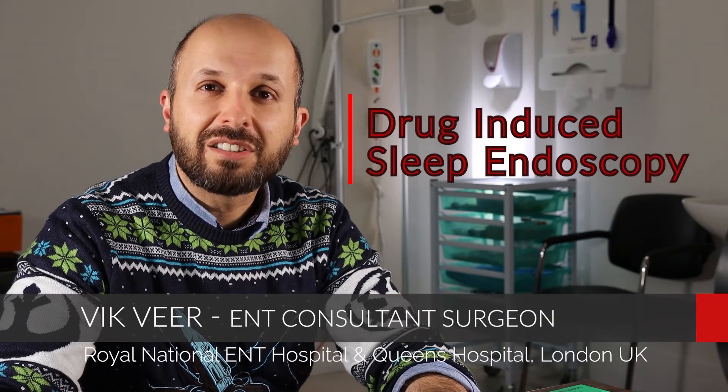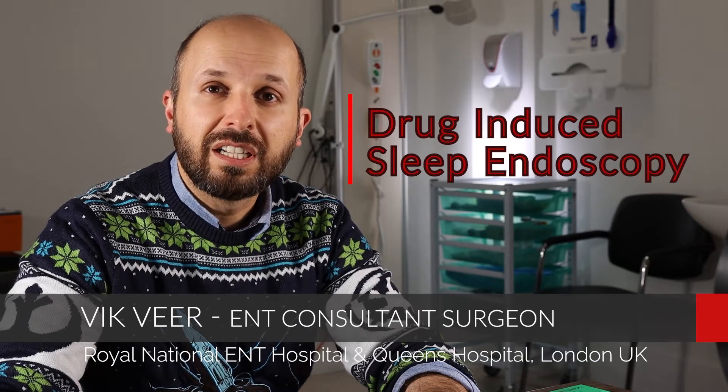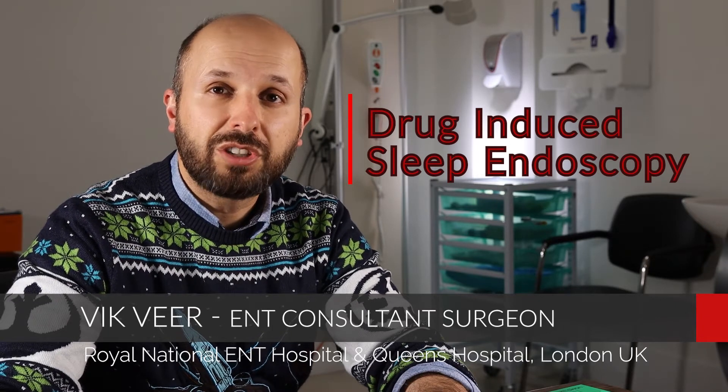Hi there, my name is Vic Veer. I'm an ENT consultant surgeon working for the NHS at the Royal National ENT Hospital in central London and also at Queen's Hospital in Romford, Essex. Today I'm going to tell you all about drug-induced sleep endoscopy.